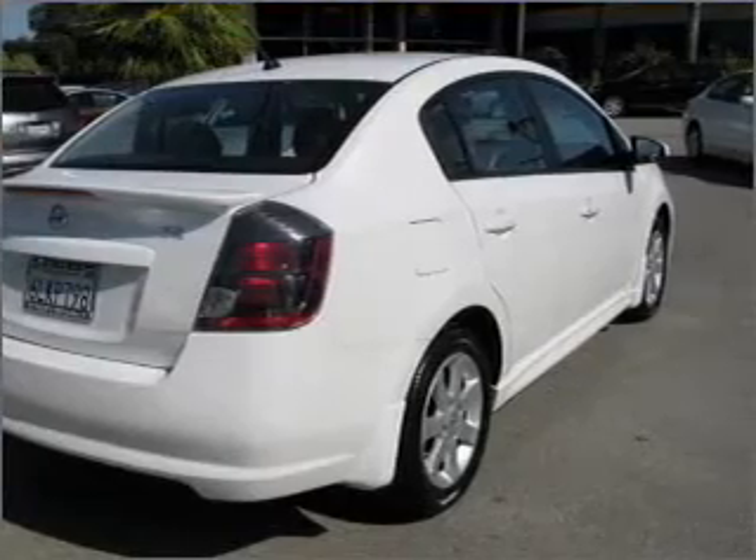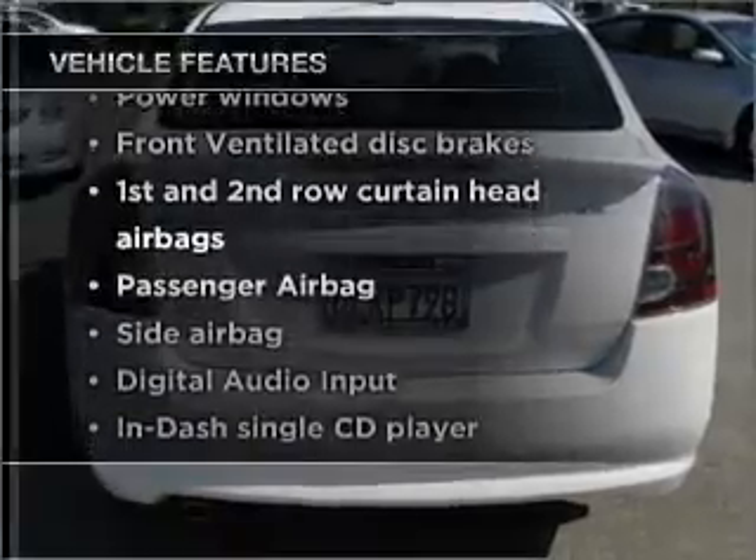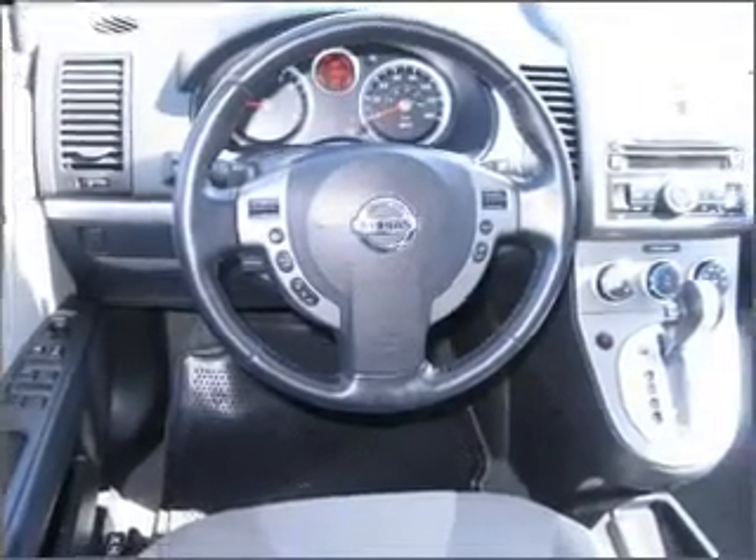Stand out from the crowd with premium wheels, plus enjoy these notable features included in this vehicle: air conditioning, power windows, power steering, cruise control, an AM/FM stereo with a CD player, and an adjustable tilt steering wheel.